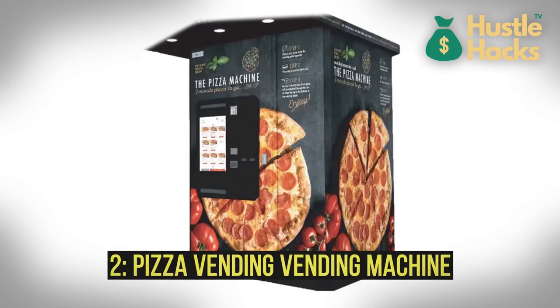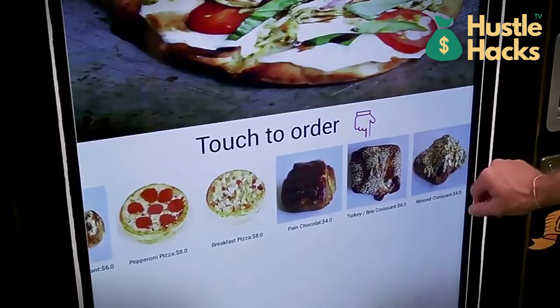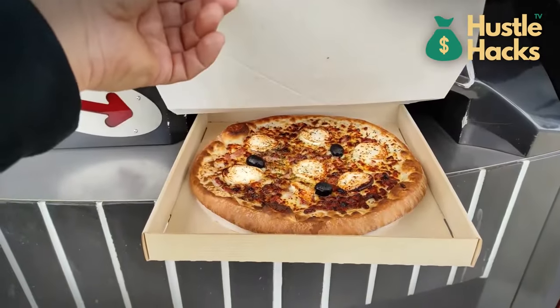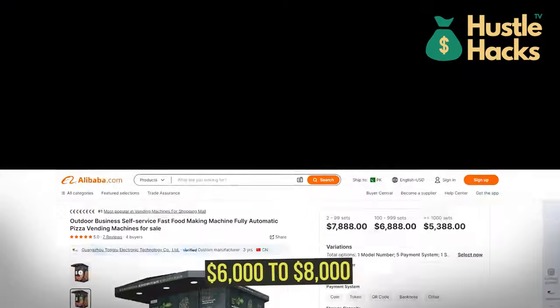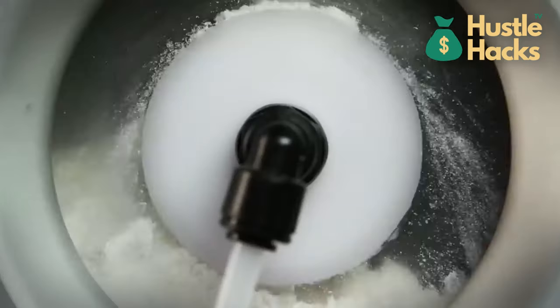Number two: pizza vending machine. This ingenious device isn't just a novelty — it's a practical solution for on-demand pizza. The estimated cost to acquire one of these machines typically ranges from $6,000 to $8,000. Inside, it stores a variety of pizza ingredients, including dough, sauce, cheese, and toppings.